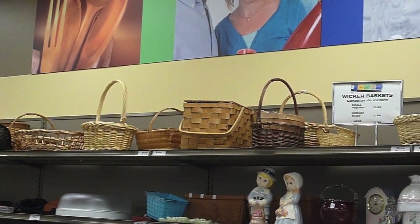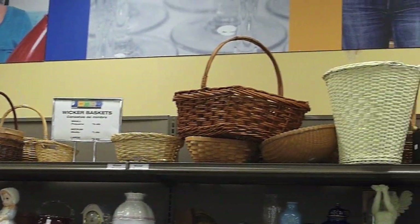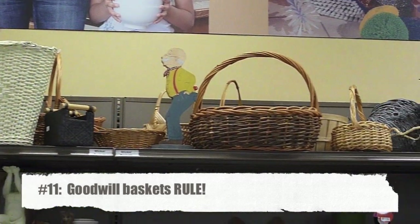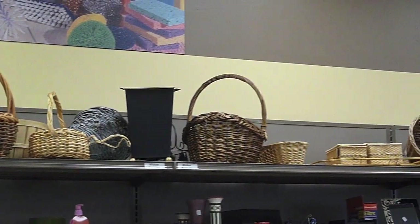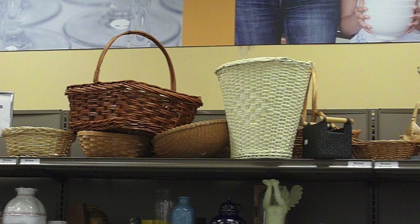There are a few things that universally in any Goodwill are amazing. One of those things is baskets. Every Goodwill has baskets, and any Goodwill I've ever been in has a pretty awesome selection, so use that to your advantage. These are great organizers, and at $1.99 a pop you really can't go wrong.